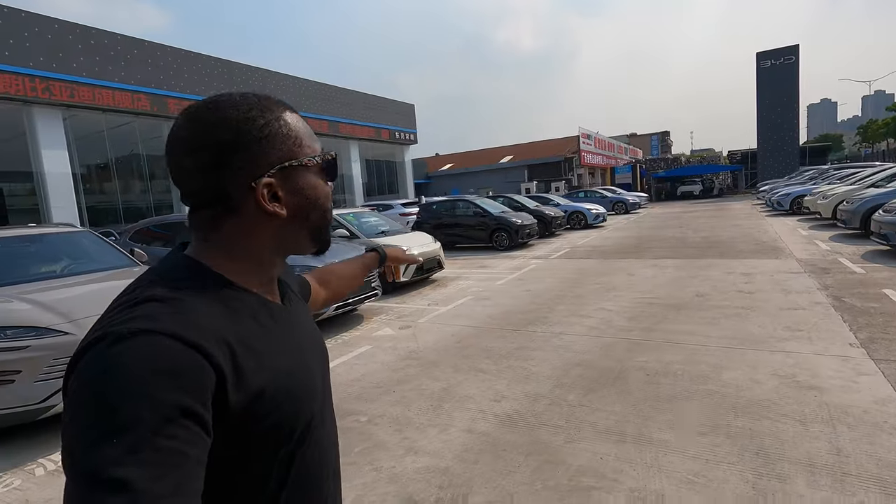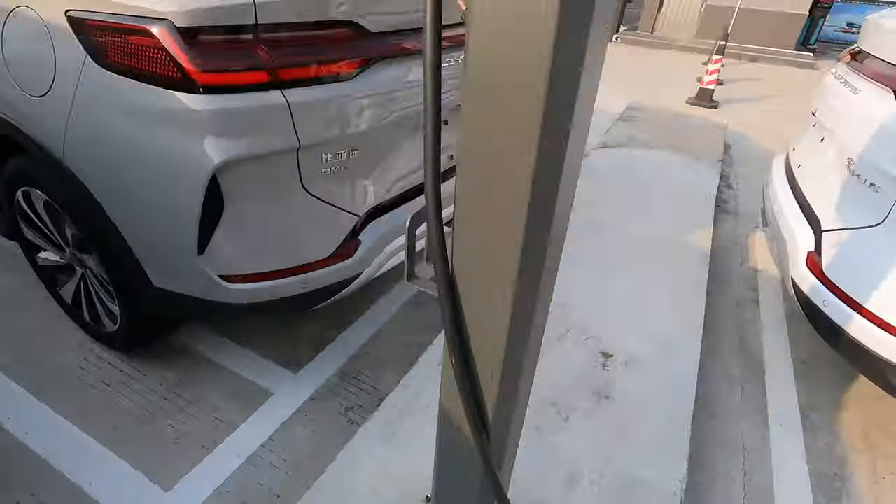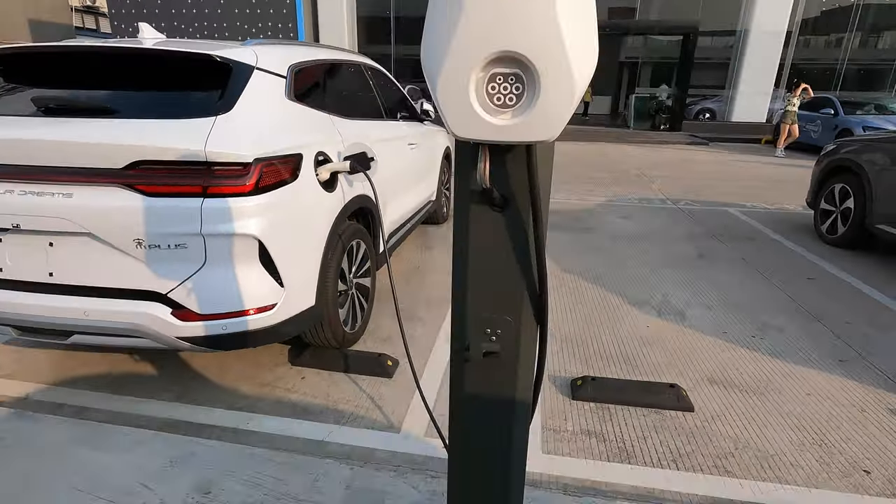There are so many BYD vehicles here, and most of them, if not all, are EVs — meaning they all use electricity. There are different designs, different models, different styles, and they all have different price points. Today I am here to focus on the BYD Seal alongside others, so keep watching if you want to see the review.